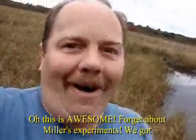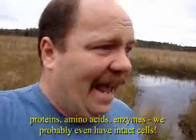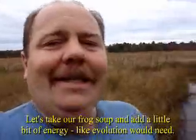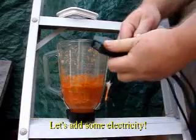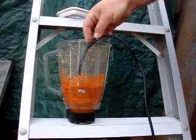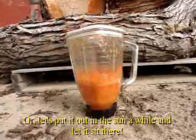This is awesome! Forget about the Miller experiment — we've got proteins, amino acids, enzymes. We've probably even got some intact cells in there. Let's take our frog soup and add a little bit of energy, like evolution requires. Let's add some electricity, or put it out in the sun for a while and let it sit there.